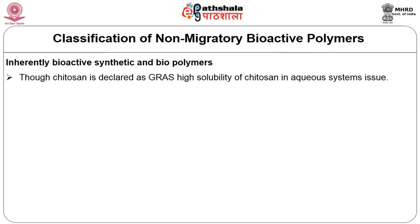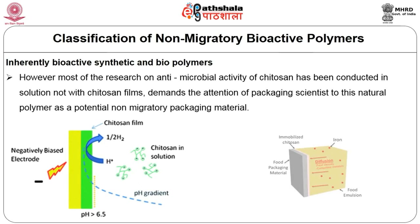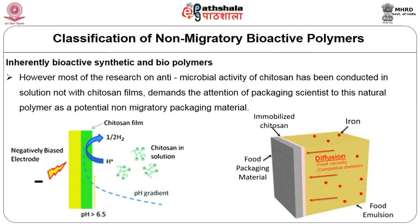Though chitosan is declared as GRAS — generally recognized as safe — the high solubility of chitosan in aqueous systems is an issue, as it results in migration of chitosan into aqueous products, which would include many foods, violating the non-migratory principle. However, most research on the antimicrobial activity of chitosan has been conducted in solutions, not with chitosan films. Since the packaging material is a film, this demands the attention of packaging scientists to this natural polymer as a potential non-migratory packaging material.